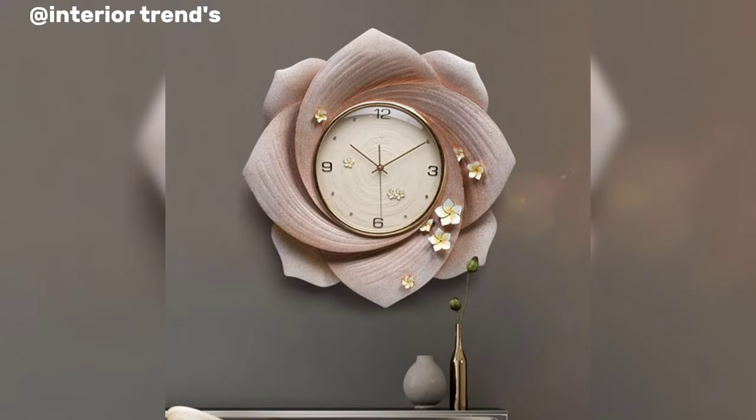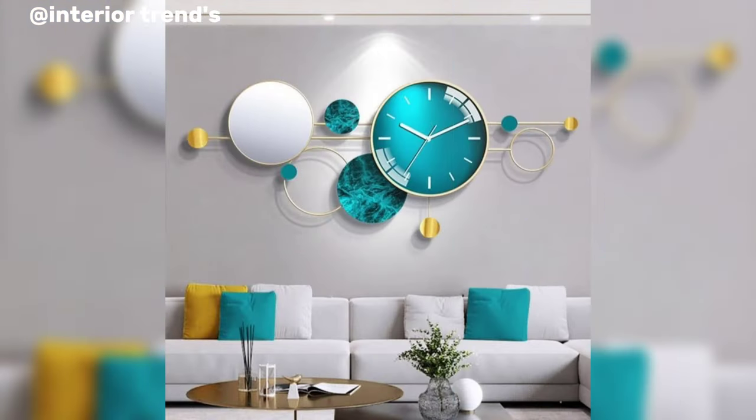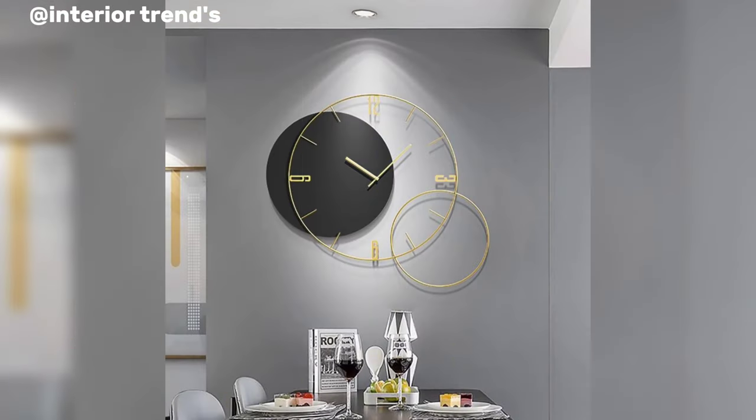If you want more wall clock design ideas, please like my video and subscribe to my channel for the latest updates. Friends, stay connected with me and keep me in your thoughts. Take care, Allah Hafiz.